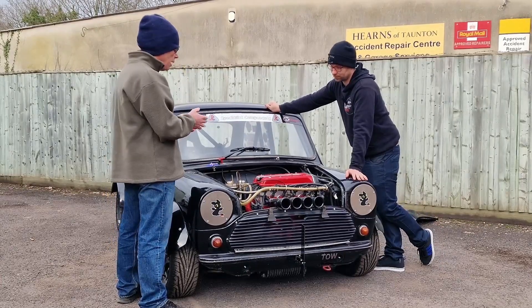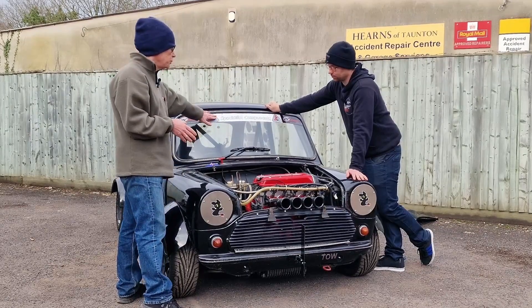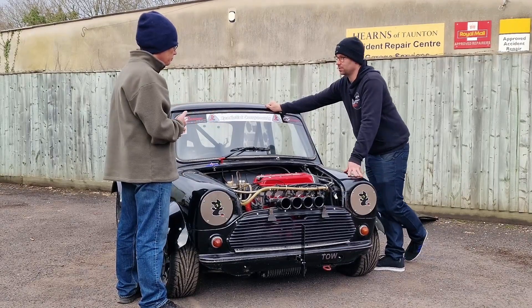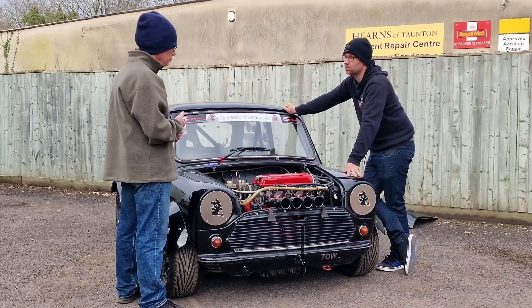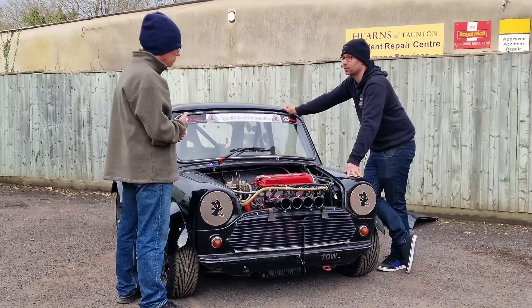If somebody wants to do this conversion, Specialist Components — I've noticed you've got them on the windscreen there — they produce kits of various levels to do this. We've worked with them for years. They have been fantastic, and their technical knowledge is exceptional. I can't recommend them highly enough — they are just very, very good.